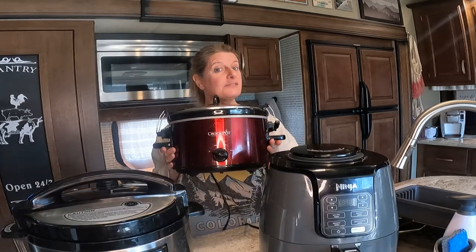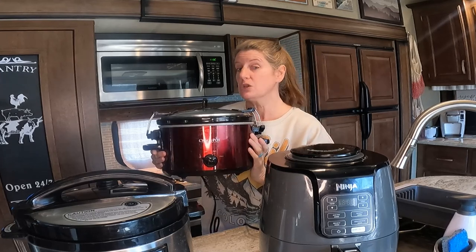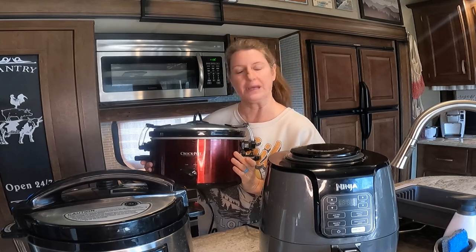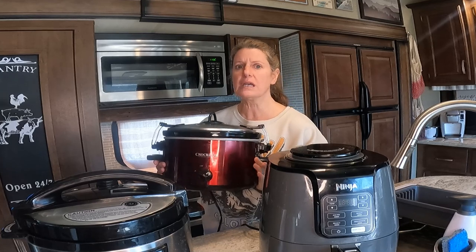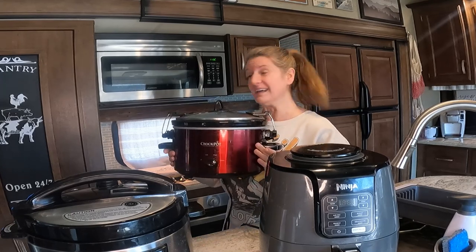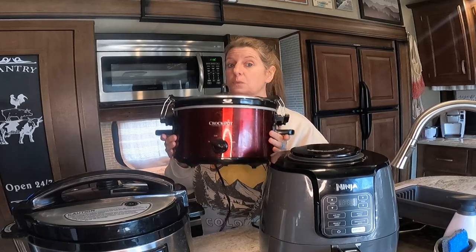My second item is a crock pot. I love a crock pot just because it is super easy. You can just put whatever you want in here in the morning when you get up, and it's ready by that afternoon. It's usually no-fuss cooking. Also, I think it's great to keep things warm, like chili or stuff like that, because if you put it on your stove you're going to have to keep the gas running, whereas with this you're using the electricity of the campsite that you're at. So I really would say that a crock pot is something great.